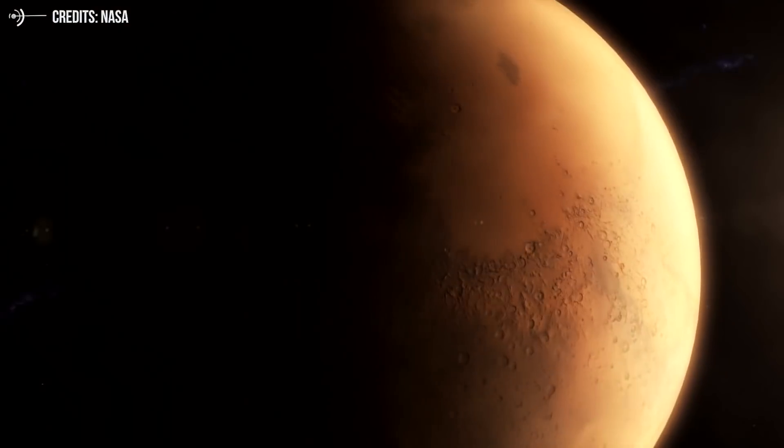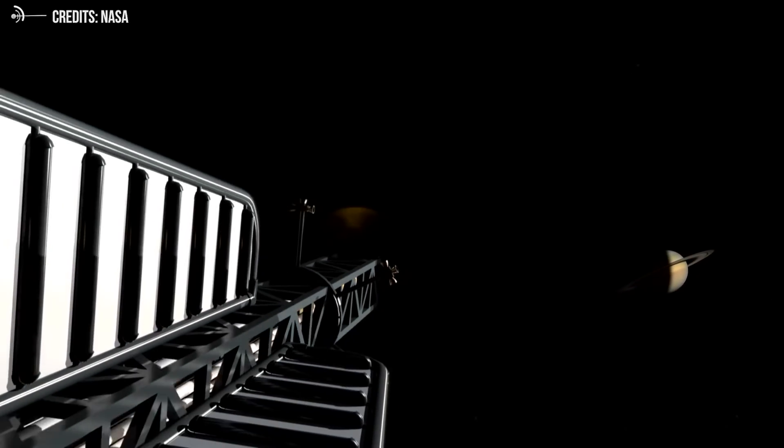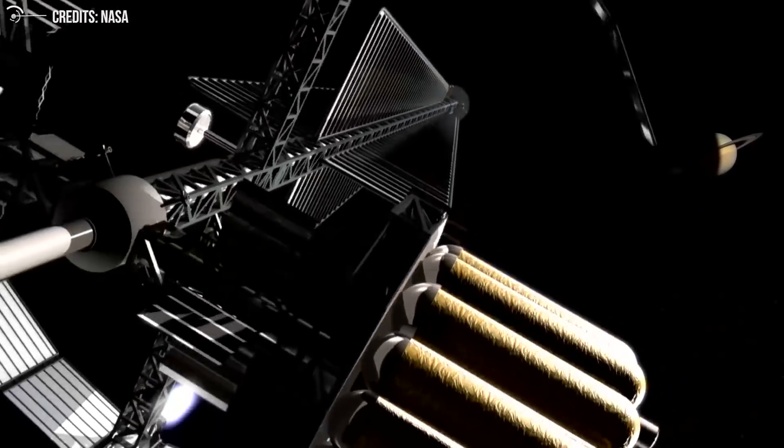So far, the agency has been somewhat reticent to move quickly on nuclear propulsion. This may be partially due to the fact that the space agency is so heavily invested in the Space Launch System rocket and chemical propulsion needed for the Artemis Moon program.